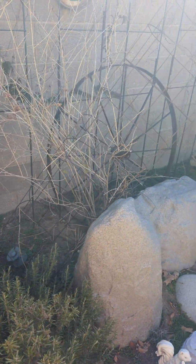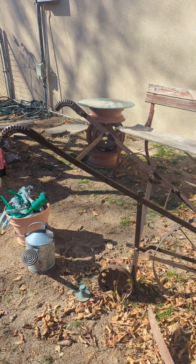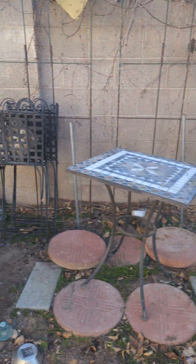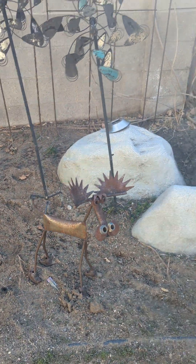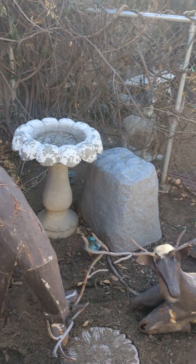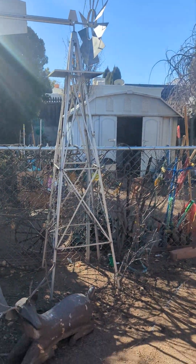Beautiful garden accessories, metal art, some more antiques, an old plow, benches, and garden supplies. Cute little bistro set here, more metal art. We have a lot of faux rocks that you can use to cover some of your utilities, or just do as this client had done and make a really nice landscape for their yard.